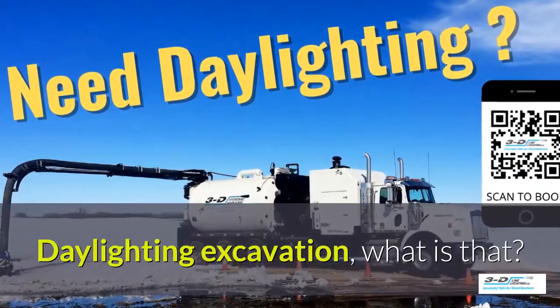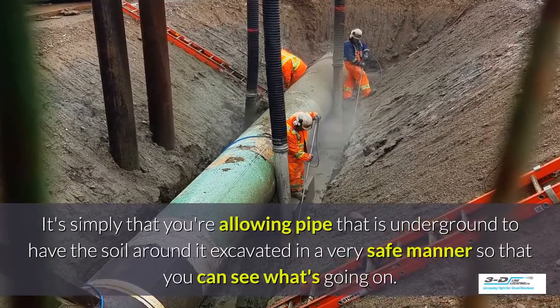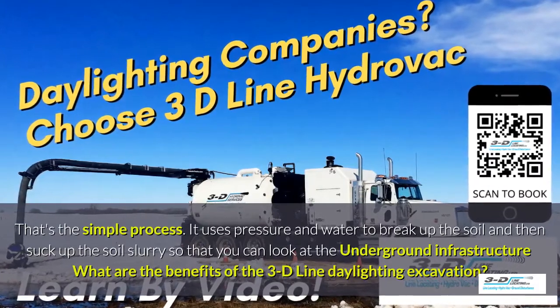Daylighting excavation — what is that? It's simply allowing the area around a pipe that is underground to have the soil around it excavated in a very safe manner so you can see what's going on. That's the simple process.